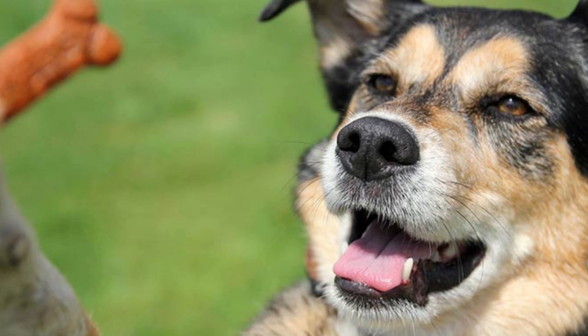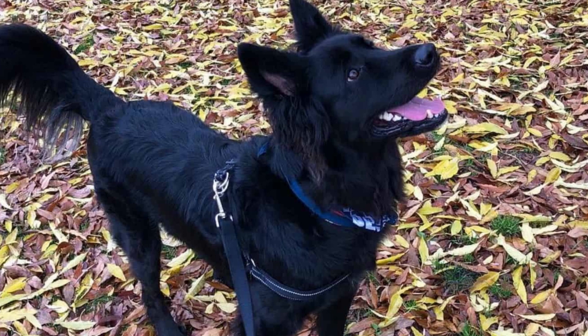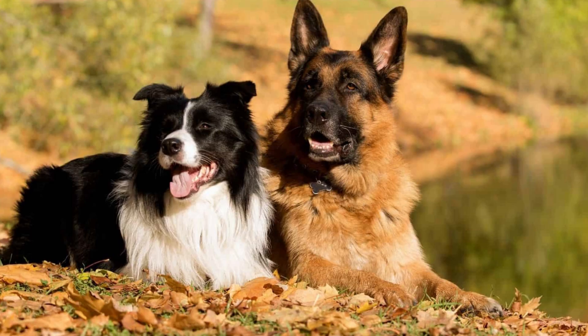The most common genetic problems that the mix can have are hip dysplasia, elbow dysplasia, eye disease, and wobbler syndrome. Make sure to always check if the parents of your dog are free from these problems. The pup costs between $500 to $800.